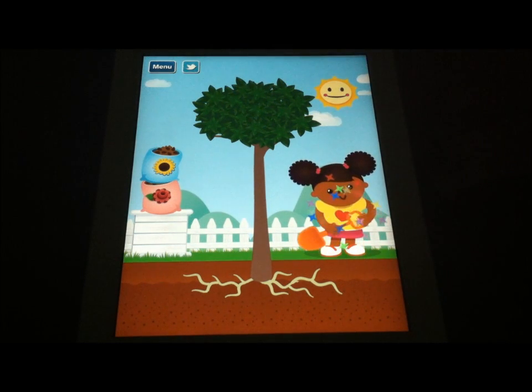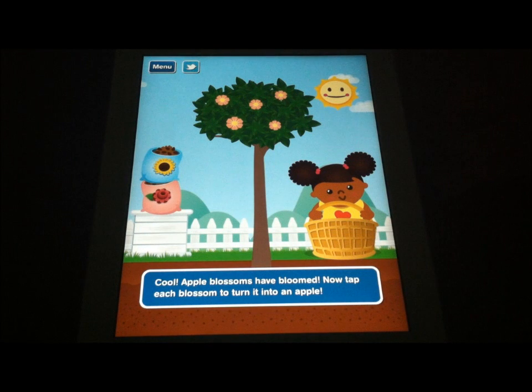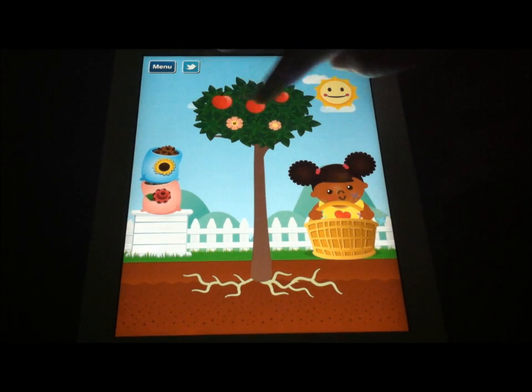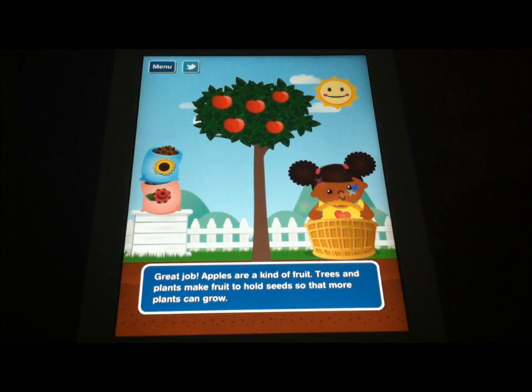You get to see all kinds of neat stuff — like what happens as the plant matures into a tree with branches and leaves, and you're touching the flowers, the apple blossoms, and then eventually they would turn into apples. What a cool way to talk to your children about what plants are, how plants work, where they come from, and how they grow.